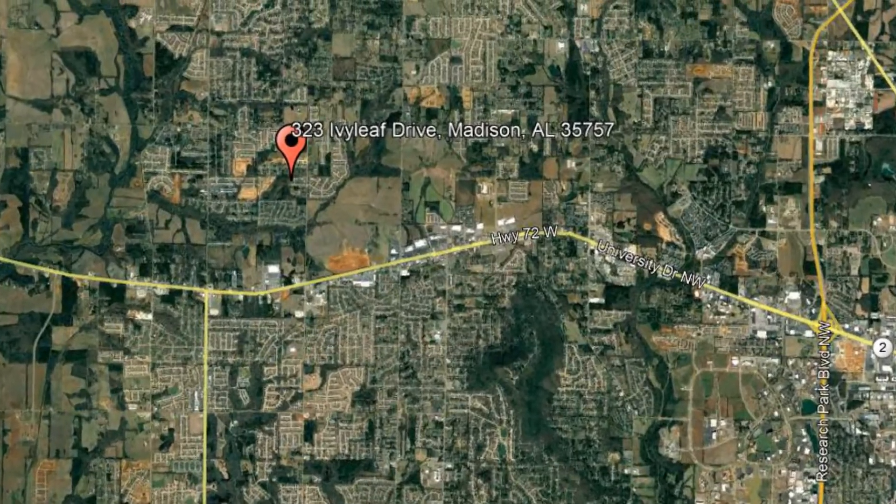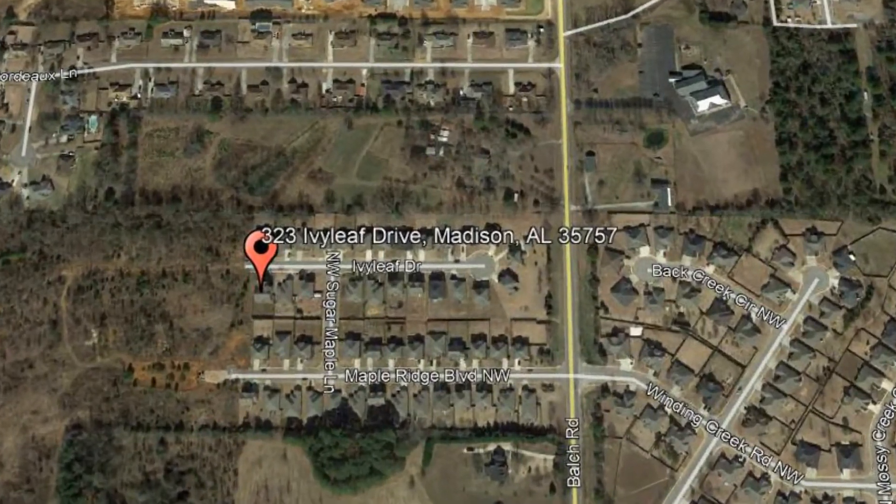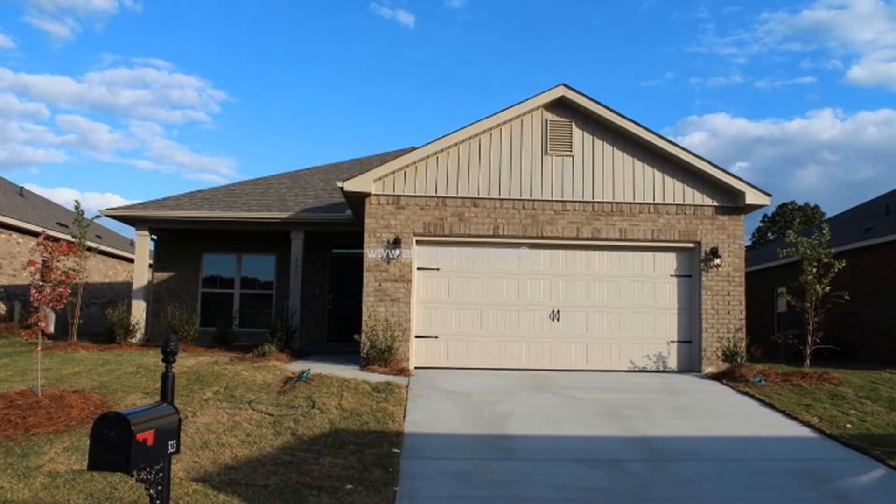Check out this available property: 323 Ivy Leaf Drive, Madison, Alabama. You will love this charming four-bedroom home in Madison.